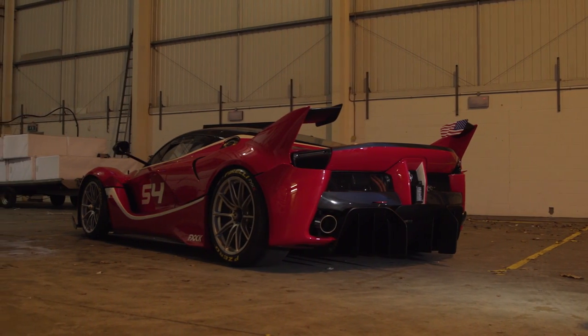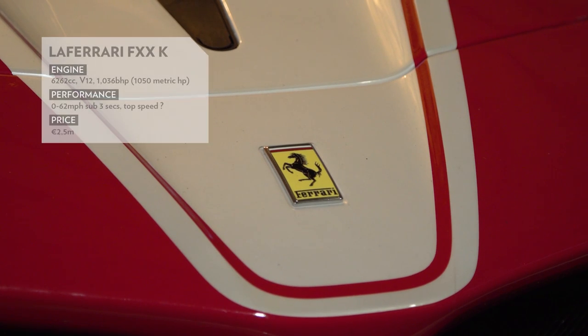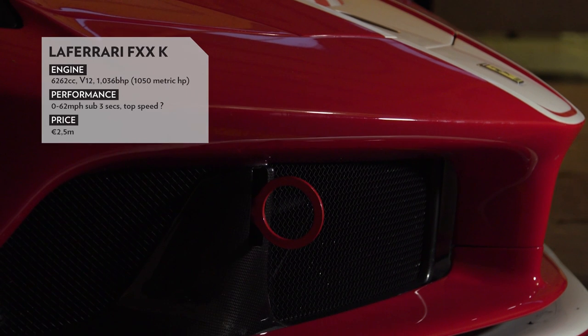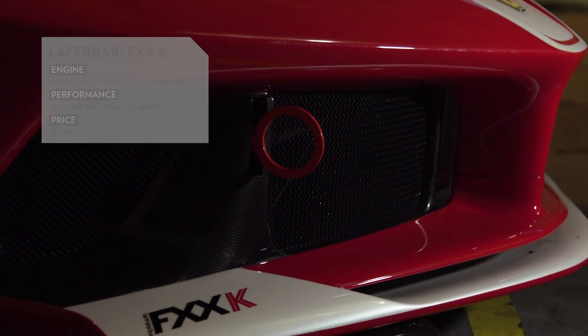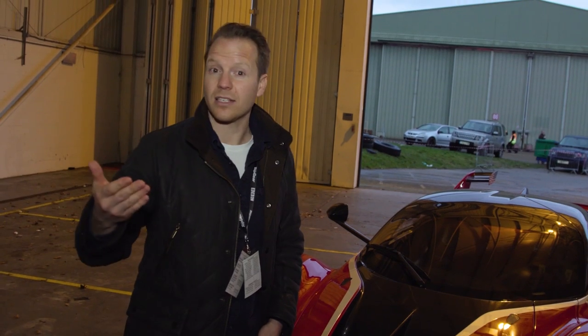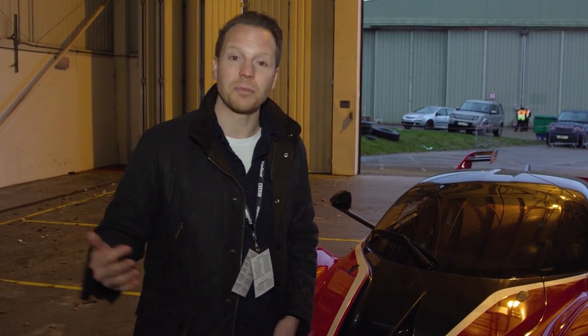I'll give you the headlines again because they're worth giving. This is the hardcore track-only version of the LaFerrari hypercar. It's got more power — a hundred more horsepower — for about 1036 in total. 850 of that comes from the 6.3-litre V12, and the rest, about 180 to 190 horsepower, comes from the electric motor.